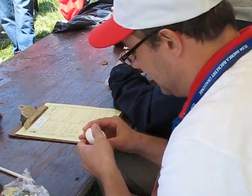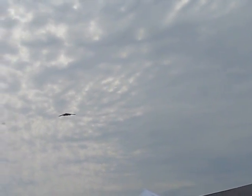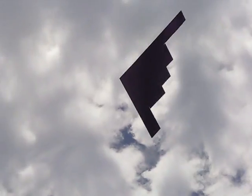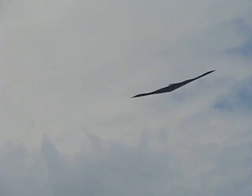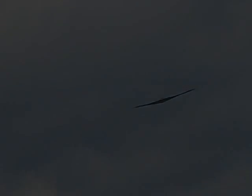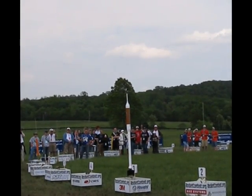After teams completed round one and were waiting for the results, everyone at Great Meadow was thrilled by an Air Force B-2 bomber flyby. The crowd was also entertained with a demonstration rocket flight by the visiting United Kingdom team, which won the UK's equivalent of TARC, and by a flight of a 1/50th scale model of the Ares, which is NASA's upcoming next generation manned space vehicle.